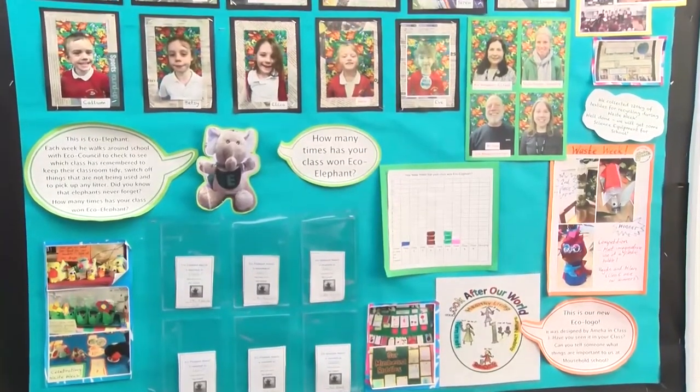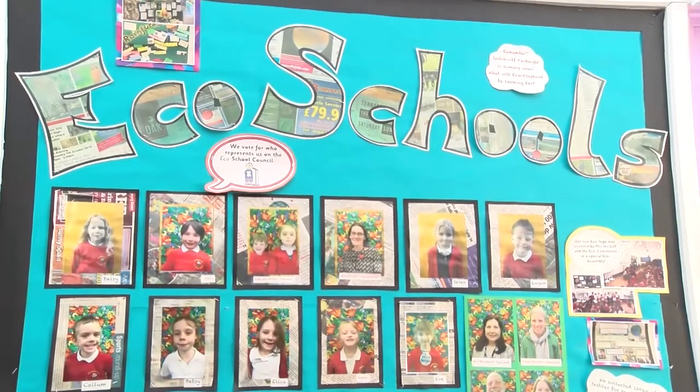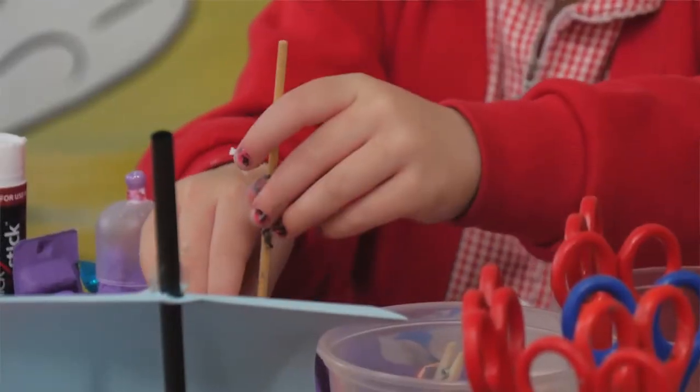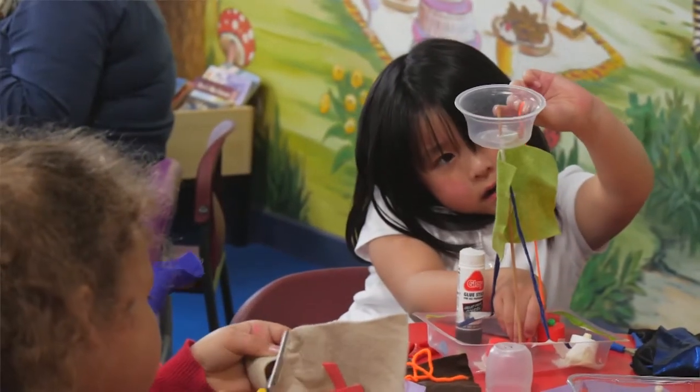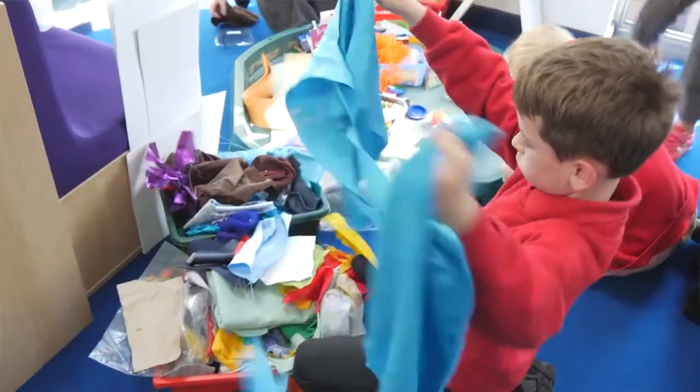We have an eco council elected from class representatives — one or two children from each class. To explain eco work to some of our youngest children, who are only three years old, we've introduced eco elephant. Eco elephant is like a superhero in the school. He walks around with me and an eco rep on weekly unannounced visits to classrooms, corridors, and the outdoor environment. We look to see how eco-friendly the children have been, and then on a Friday in assembly we present the winning class with a certificate. They get to look after eco elephant for the rest of the week, and their certificate is displayed on our eco board so visitors and staff can praise them.